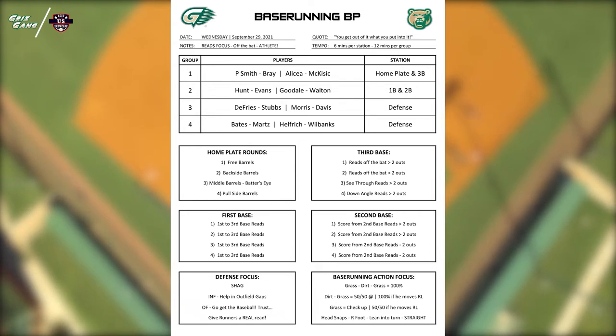We'll flip inside our own group: first goes to second, second goes to first, home goes to third, third goes to home. Then when we're through that rotation of six minutes, we'll flip those two groups. This allows our guys to focus for 24 straight minutes — six minutes a station — focused at home plate swings, reads at first base, reads at second base, and reads at third base, while groups three and four are working on defense.